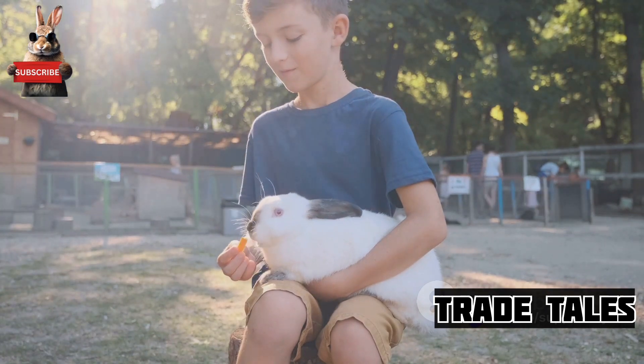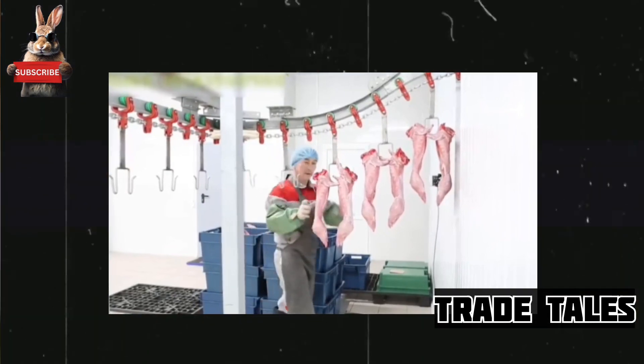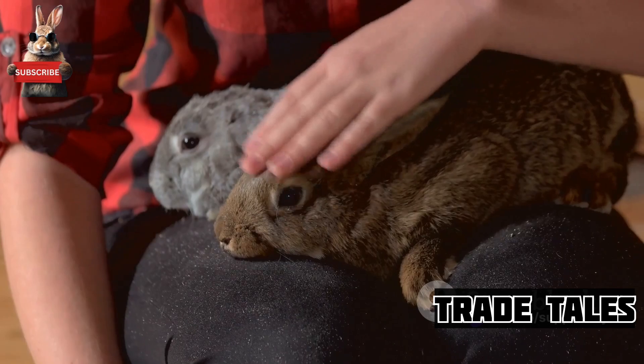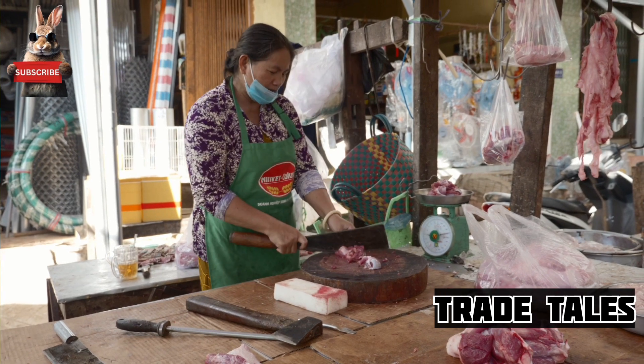This is a delicate process handled with utmost respect for the animal. The rabbits are humanely slaughtered, ensuring a stress-free transition. This process is carried out with a keen focus on ethics and the well-being of the rabbits. Once the rabbits have been harvested, they're prepared for meat processing.